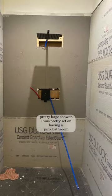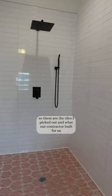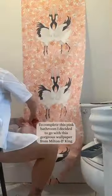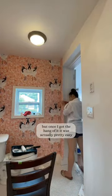I was pretty set on having a pink bathroom so these are the tiles I picked out and what our contractor built for us. To complete this pink bathroom I decided to go with this gorgeous wallpaper from Milton and King. This is my first time putting up wallpaper and it started out a little rough but once I got the hang of it it was actually pretty easy and I managed to do the entire bathroom by myself.